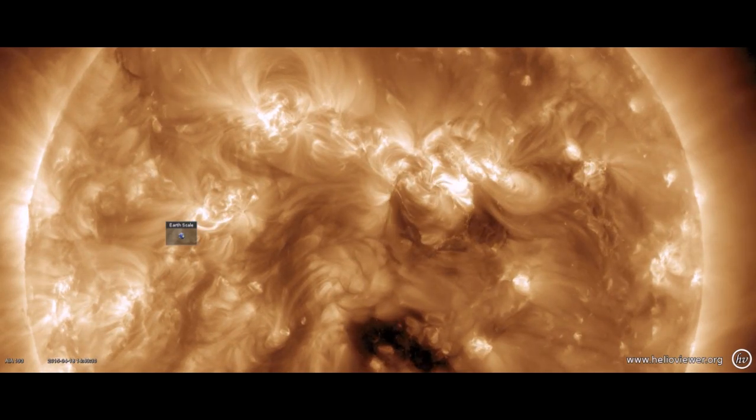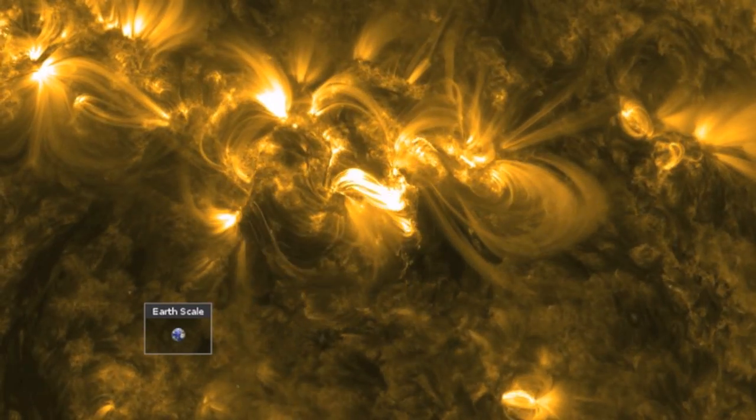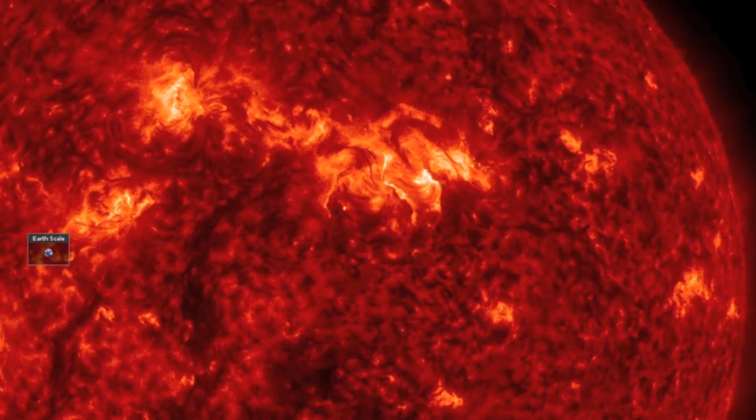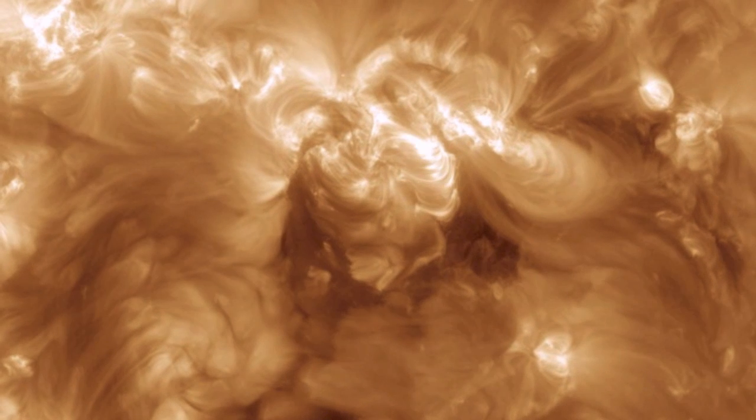It was not a completely inactive day on our star. We have an umbral field build, expand, and snap. For as violent as this quick eruption was, however, there was no significant CME associated with it. But apart from that, it was another calm day.